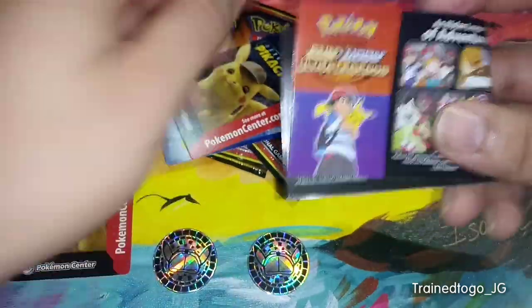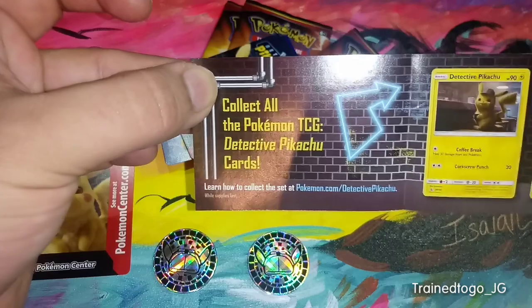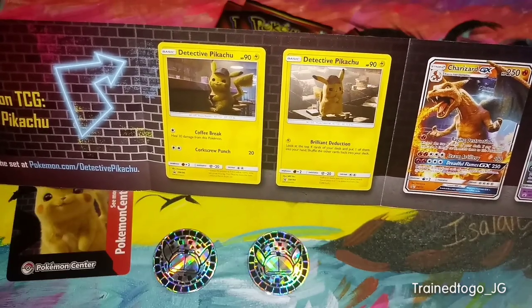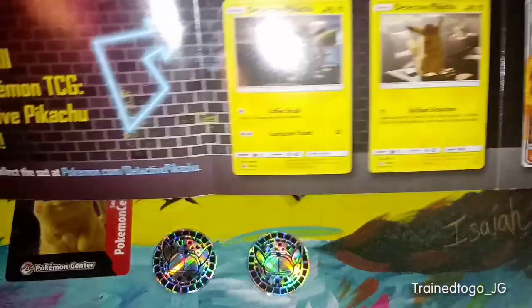One thing I've seen already is that in these new promo packs, you're automatically guaranteed to get one Pikachu promo that's only available in the theater. Here's what you could expect to find inside — it's like an information booklet. It says collect all the Pokemon TCG Detective Pikachu cards, and there's a few examples. And actually all of these are promos.